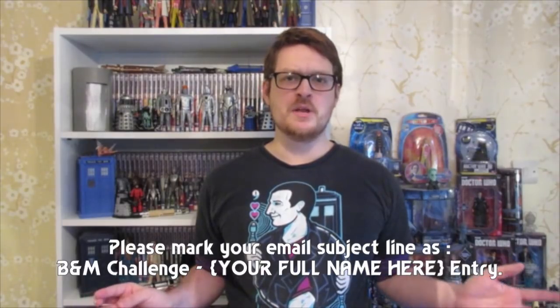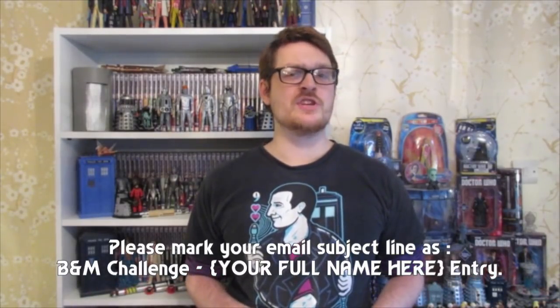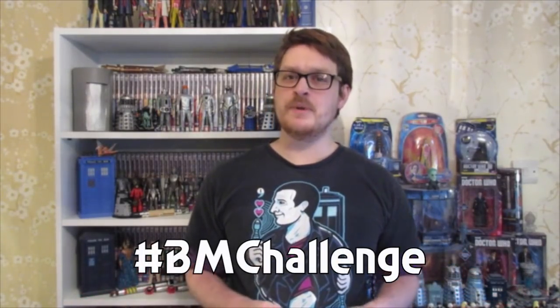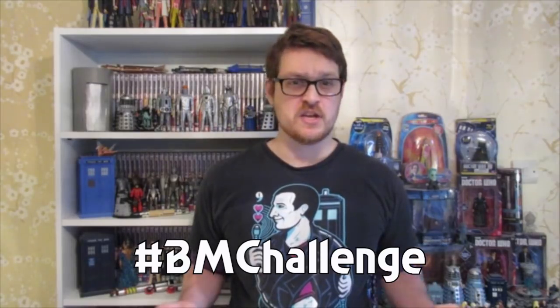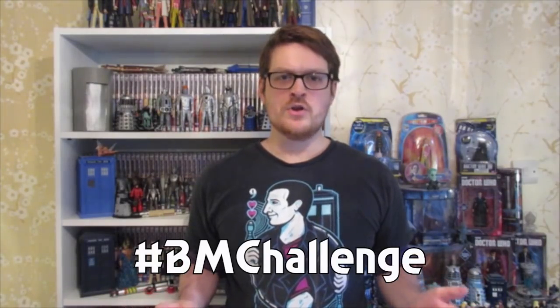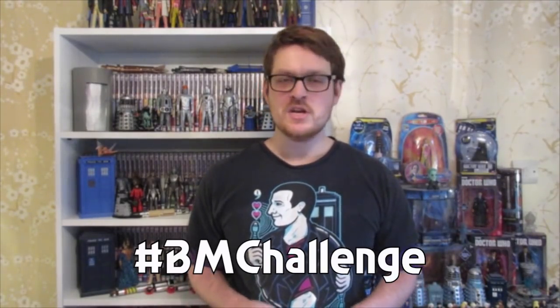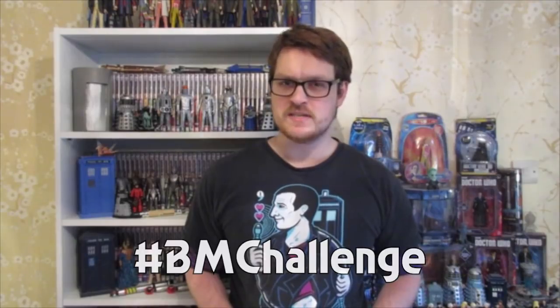Now there are several ways that you can enter. Number one, email me your entry — you can find my email address here on YouTube under my About page, and be sure to mark your subject title in the below manner. Number two, you can tweet me your entry with the hashtag #BMChallenge to help me find the designs and entries more easily, or you can drop me a message via my Facebook page. Number three, if you're watching this video on Whovians or the Daily TARDIS Aminos, then just create a new blog with your entry, but be sure to include the hashtag #BMChallenge so that I can find your entry more easily.